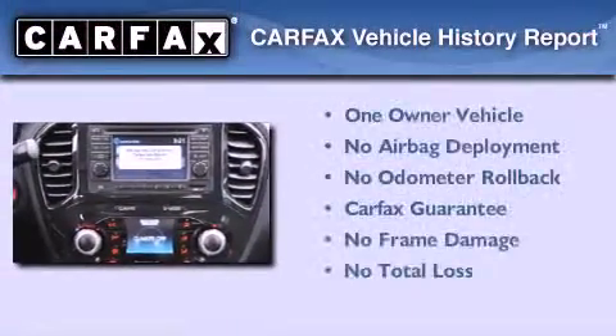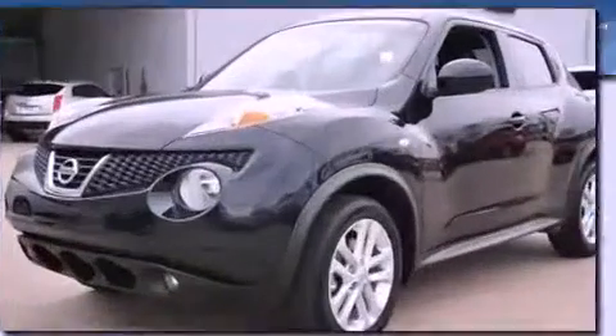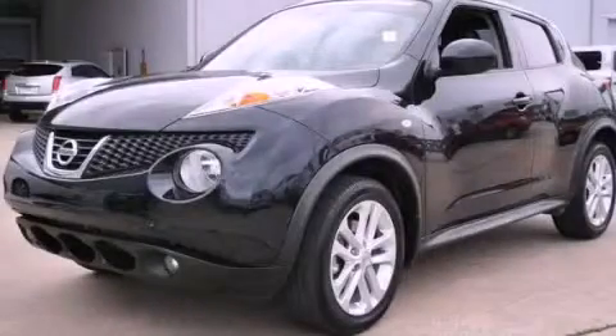This Nissan has had only one owner and it qualifies for the Carfax buyback guarantee. This vehicle is sure to sell fast — call and arrange your test drive today.